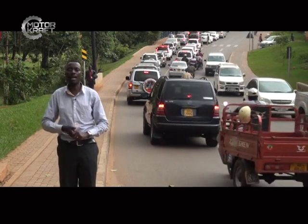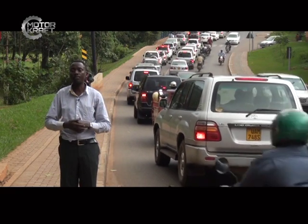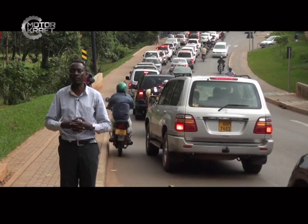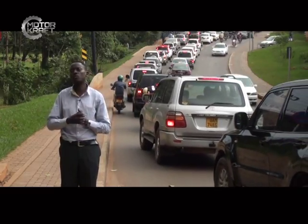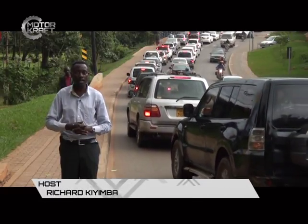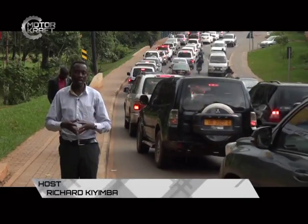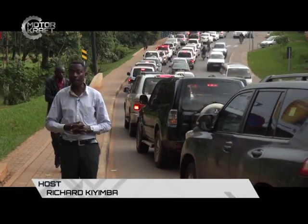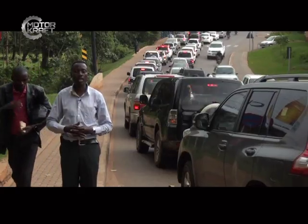Welcome to our segment on signs and safety. In this segment we educate you on what it means when it comes to road safety as well as signs. Many people do drive but they are not really sure of what to do when they meet certain signs and they cannot interpret those signs to take appropriate action. The sign I have for today is a sign of a bridge.